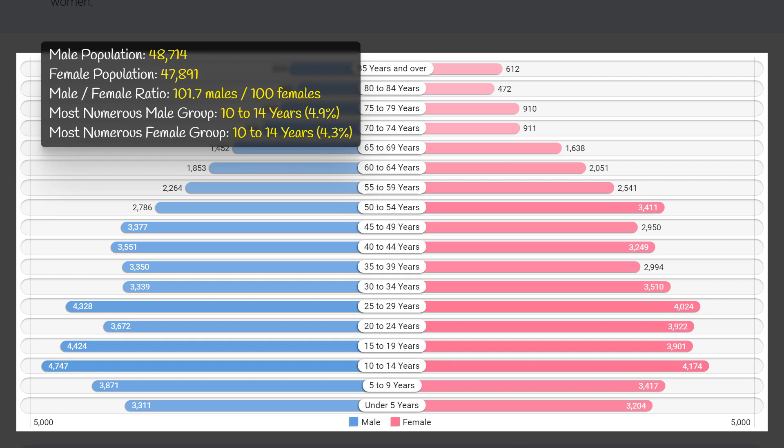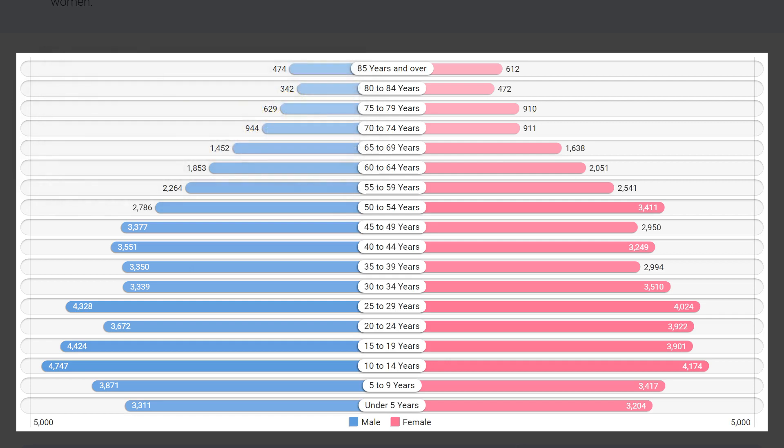The most populous age group for both males and females is 10 to 14 years old, with males making up 4.9 percent and females making up 4.3 percent of the total population. This suggests a large youth population in this area, which may have implications for future social and economic trends.